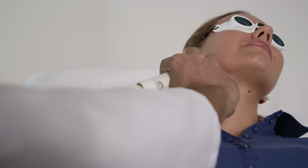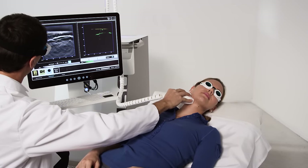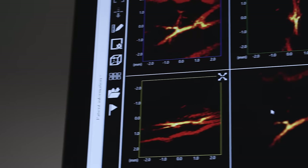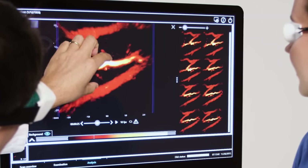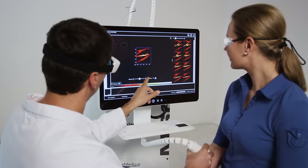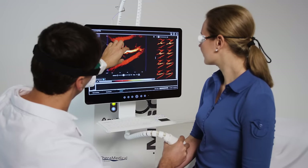The MSOT Acuity is a clinical imaging platform that is intuitive to use. The workflow is similar to a conventional ultrasound exam. Different detectors enable real-time 2D and 3D imaging, supporting a wide range of applications. MSOT is on the edge of translation from preclinical research to clinical practice.